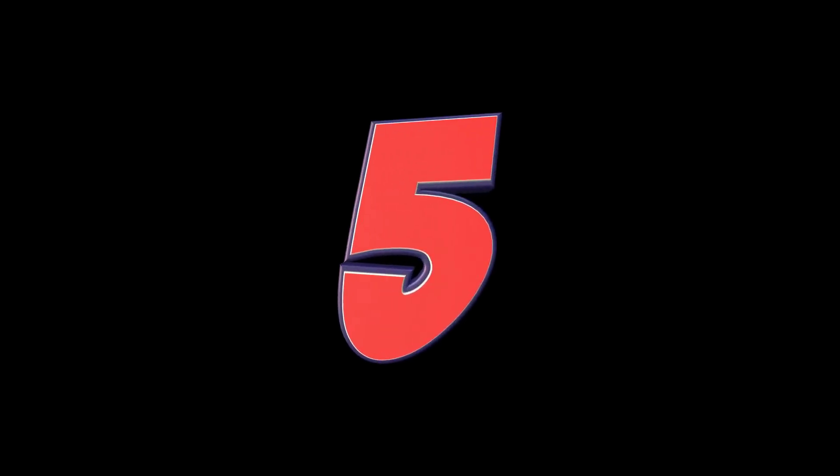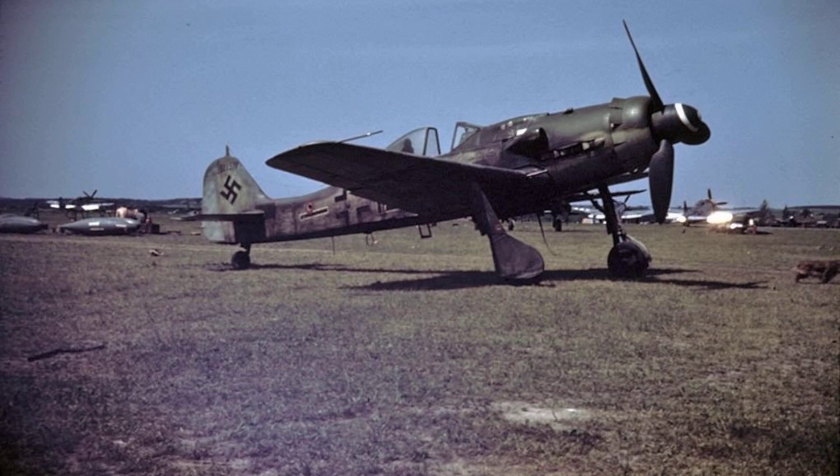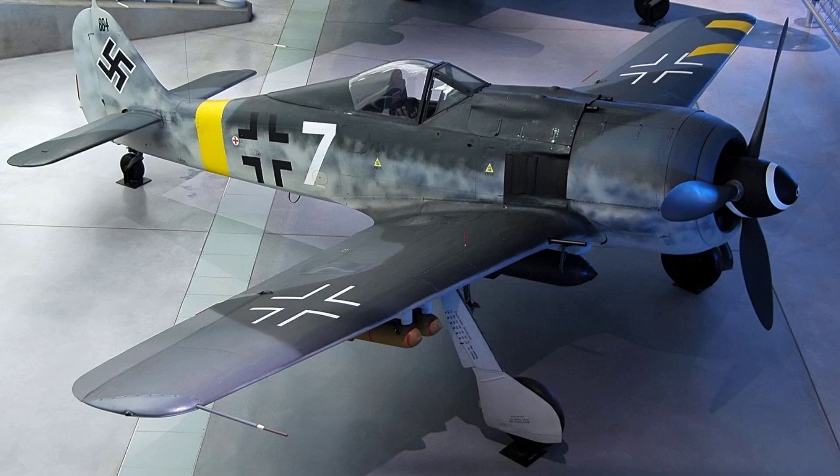Number 5: Focke-Wulf FW-190. The FW-190 was a German fighter aircraft widely used by the Luftwaffe. It had a top speed of around 685 km per hour and was known for its excellent combat performance. The FW-190 was noted for its maneuverability, robustness, and firepower, making it a formidable threat to Allied aircraft.